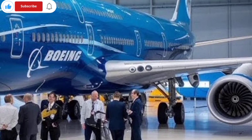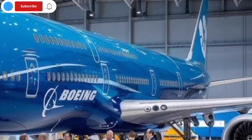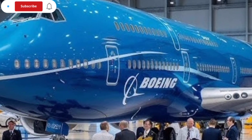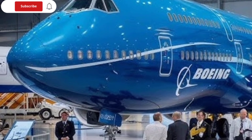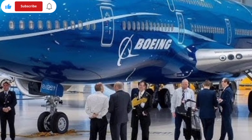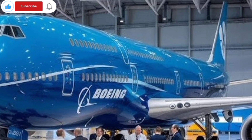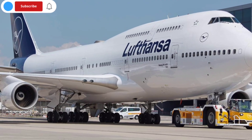One of the standout features is the reimagined upper deck, long known as a premium seating destination. In the 2026 version, Boeing has made the space more versatile. Airlines can configure it as a premium lounge, business-class suite area, or even a hybrid zone with workspace pods for business travelers. This flexibility allows airlines to tailor the aircraft to their branding and passenger expectations, ensuring the upper deck remains a symbol of exclusivity.